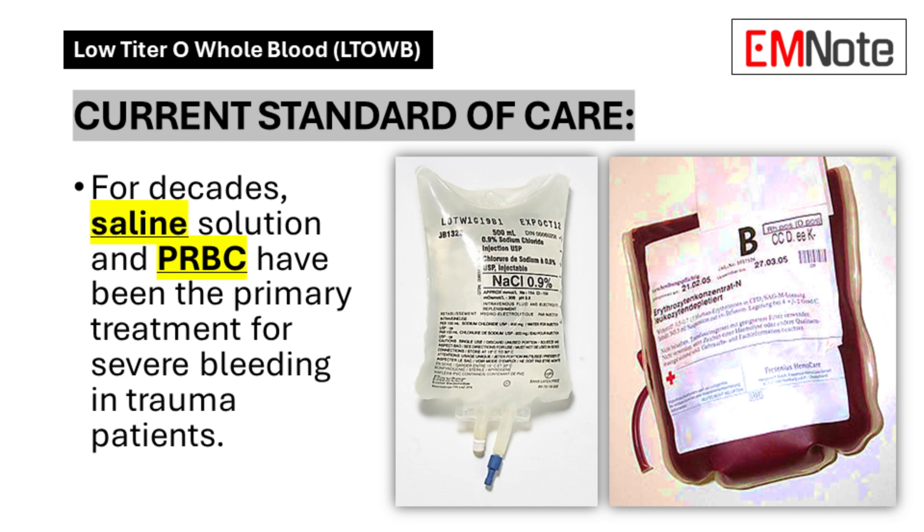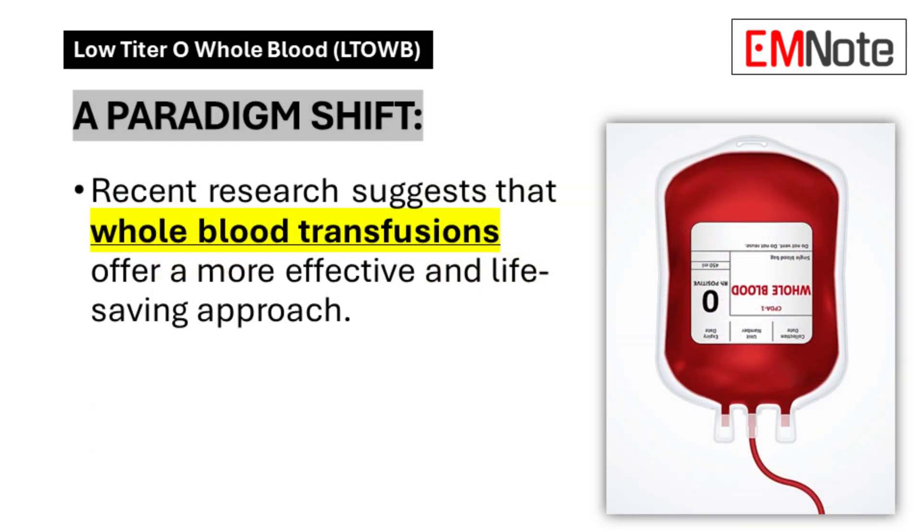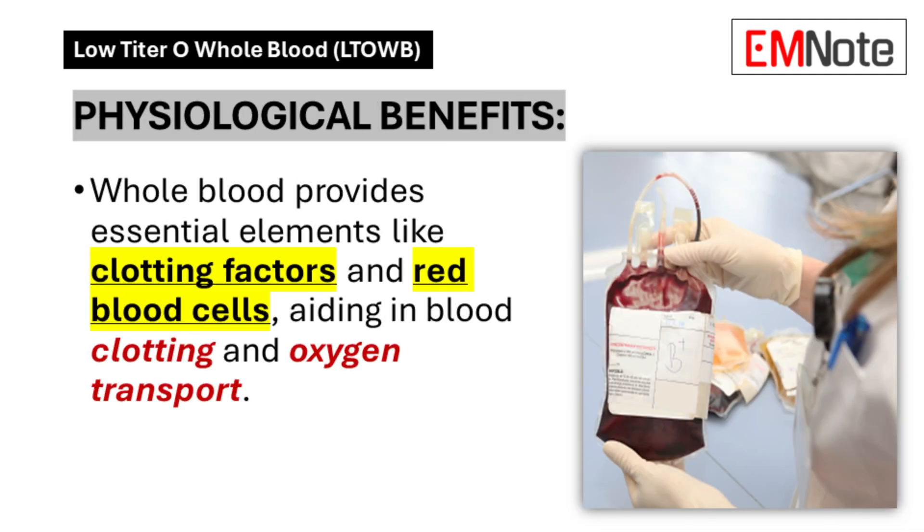So what finally made everyone pump the brakes? Over the past couple of decades, there's been a growing understanding of what actually happens inside the body during severe trauma. When your body experiences a major injury, especially with significant blood loss, it loses its ability to naturally stop the bleeding and transport oxygen effectively. Basically, your internal systems go haywire.